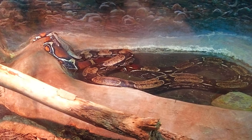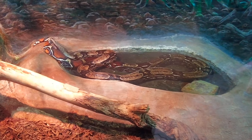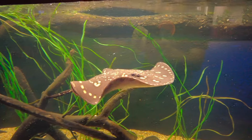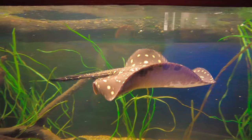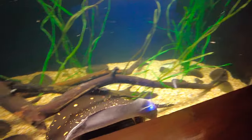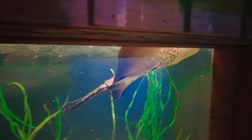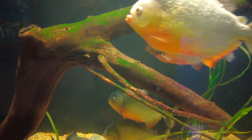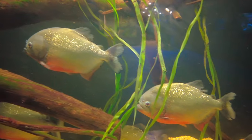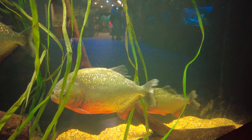Boa constrictors live between northern Mexico down through Central and South America. The largest boa constrictor ever recorded was 18 feet long. These freshwater stingrays can be found in almost every major river in South America. They can usually be found on the river bottoms, hiding from potential predators and waiting to ambush their prey. The red-breasted piranha also live in the rivers of South America. They are usually about 10 inches long but some have grown up to about a foot and a half. They are highly predacious carnivores that feast on small animals, fish, frogs or birds.